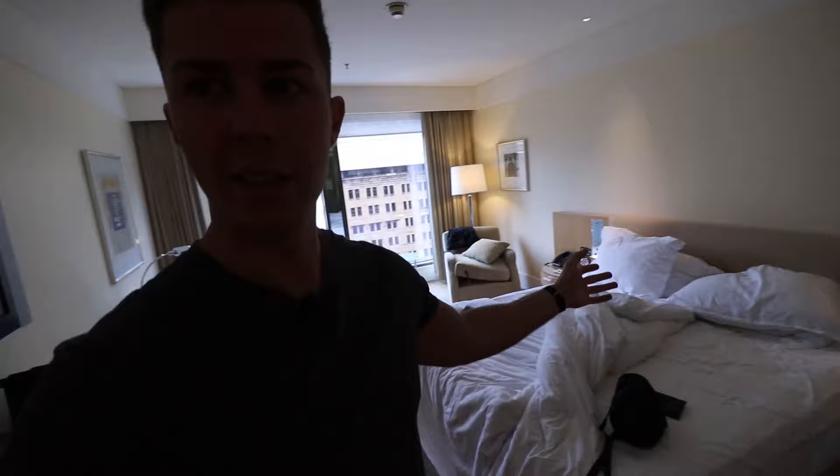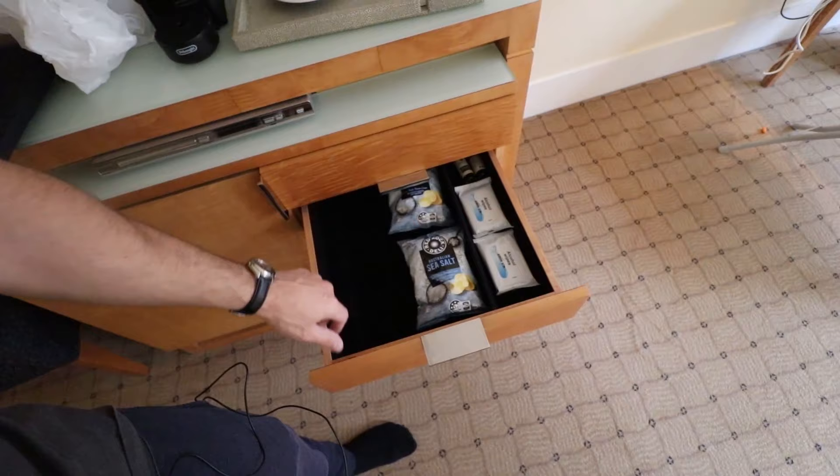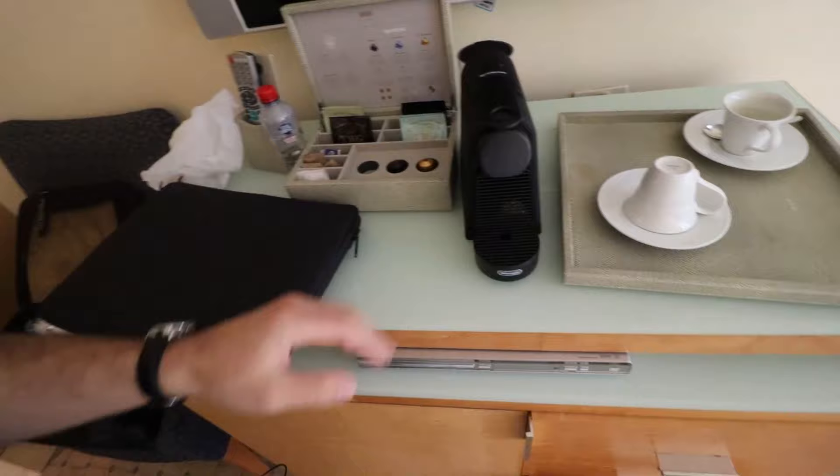This is my luggage and a storage area — quite nice. The hotel room is a bit of a mess because I already slept in here. This is the TV area, and over here in the closet there's some wine and snacks. I already had the Kit Kats — guilty as charged. And this is the kettle.